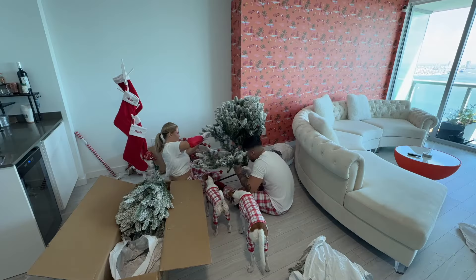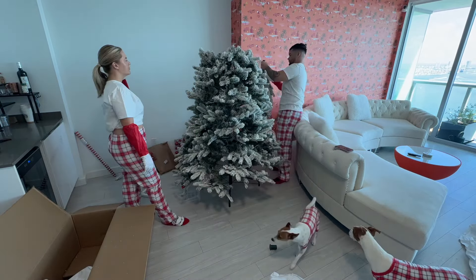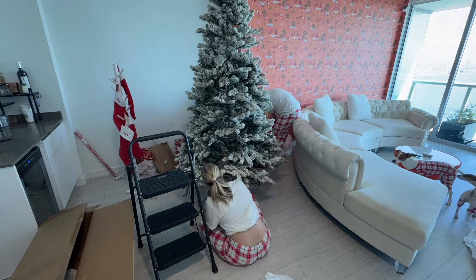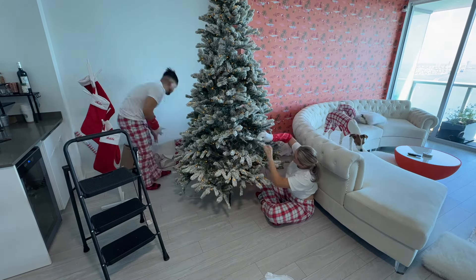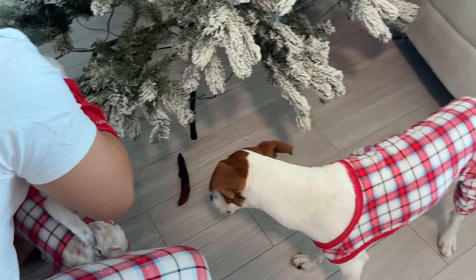Hey guys, we are back to the channel after a quick break, and we have a lot of travels coming up. We are going to Marco Island, Florida, Key West, back to Aruba for the first time since we moved, and the new Sandals St. Vincent's — all before the year wraps up, so make sure to check back in because the channel will be very active again.